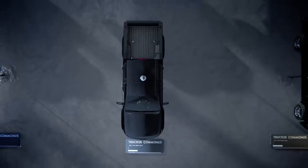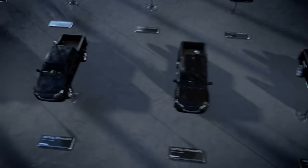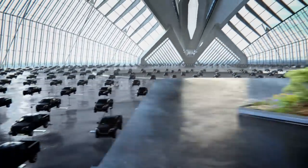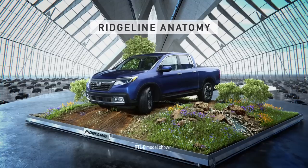The common truck, found all over the great outdoors. The same features, same construction. The truck didn't change for generations, until the Honda Ridgeline.